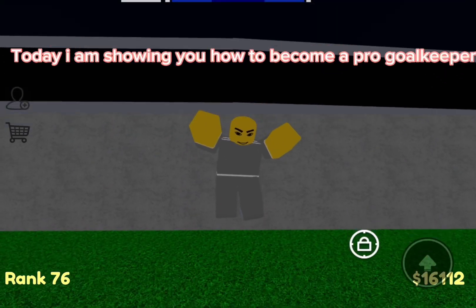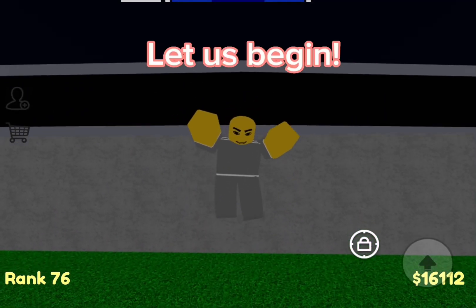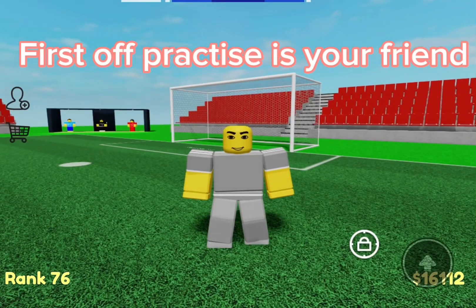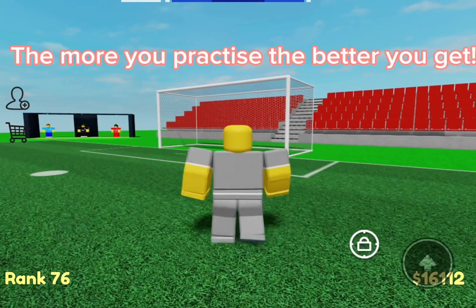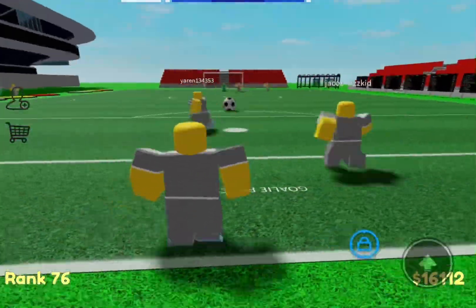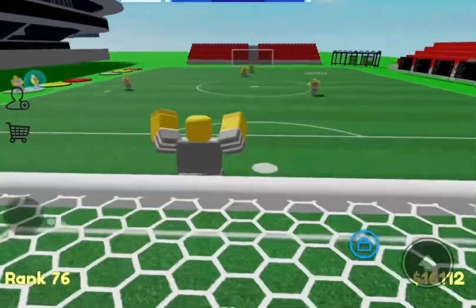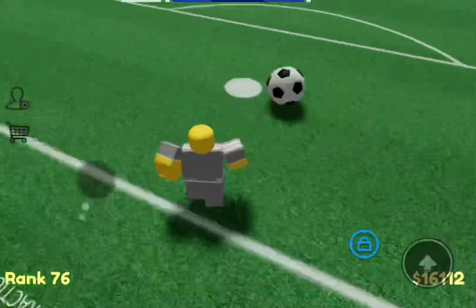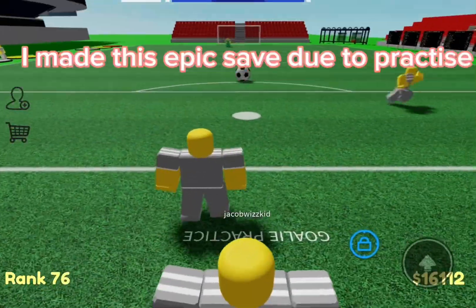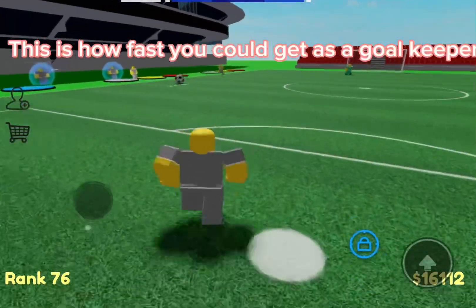Hey guys, today I am showing you how to become a pro goalkeeper in touch football. Let us begin. First off, practice is your friend — the more you practice, the better you get. I made this epic save due to practice. This is how fast you could get as a goalkeeper.